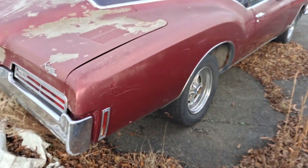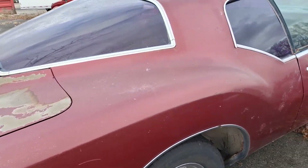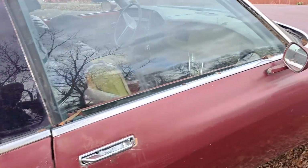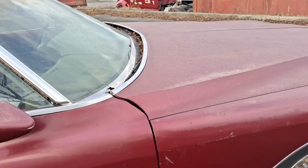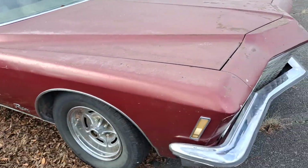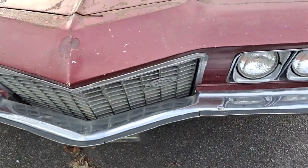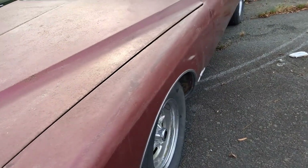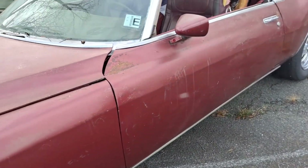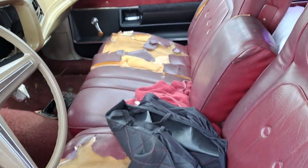In a few other videos I spoke about my project Rivieras, and here they are. This one I got from New Jersey, and this one I got from Kentucky. This one is actually a '71 with the '72 grille. The interior is rough, but I've seen a lot worse.